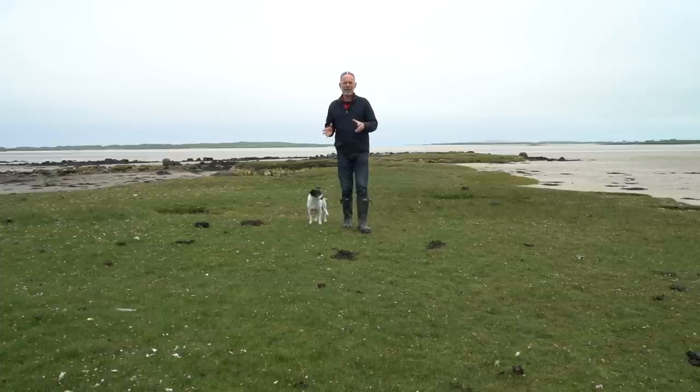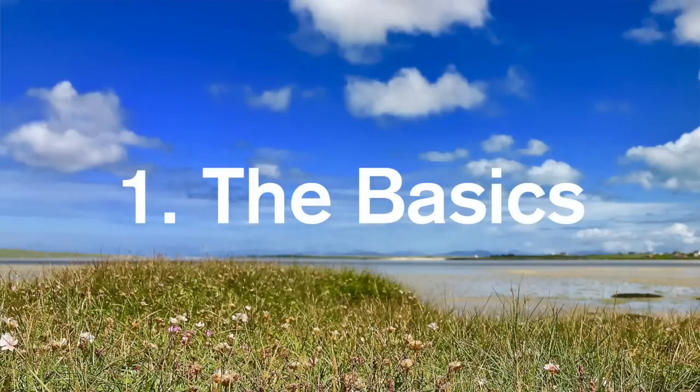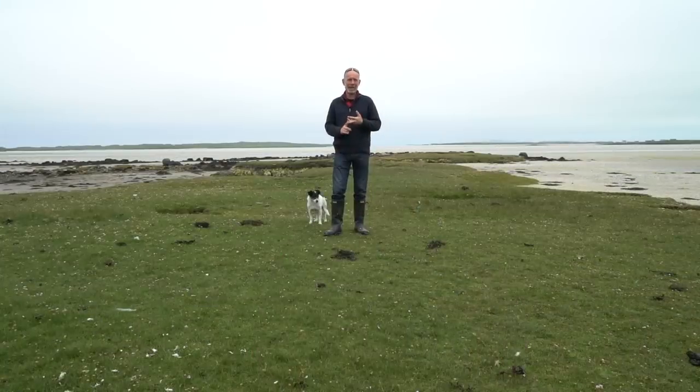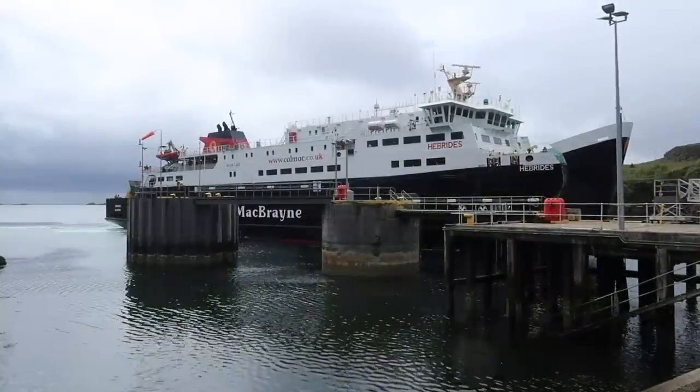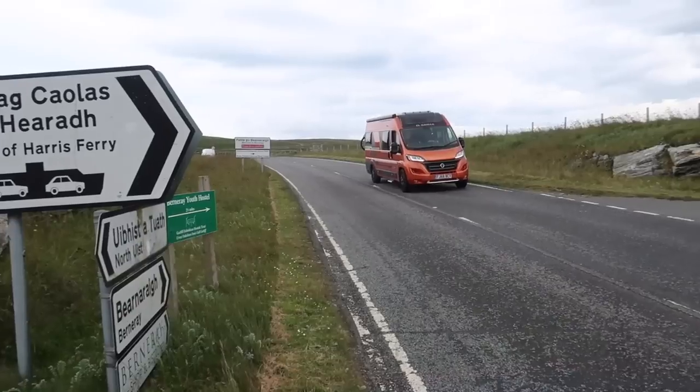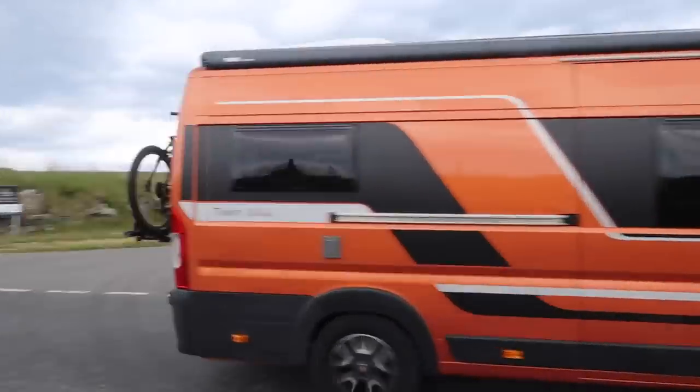Those six videos start with this one, which covers the basics — the layout of the islands and a few guidelines for people visiting. Number two is getting here and getting about: the best routes to take to the ferry ports, the ferry routes themselves, and then driving and cycling on the islands' roads.